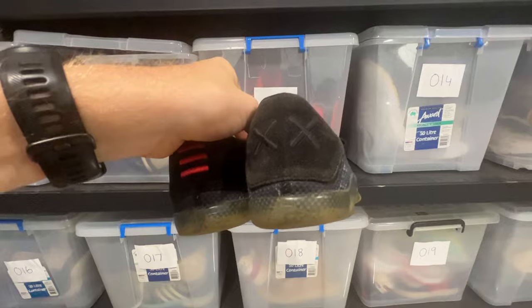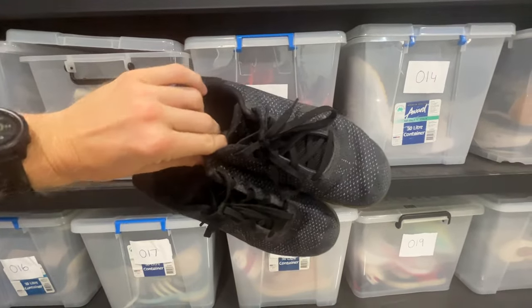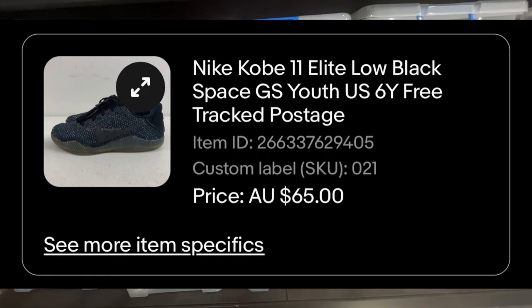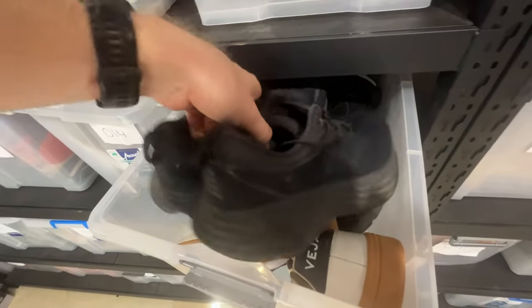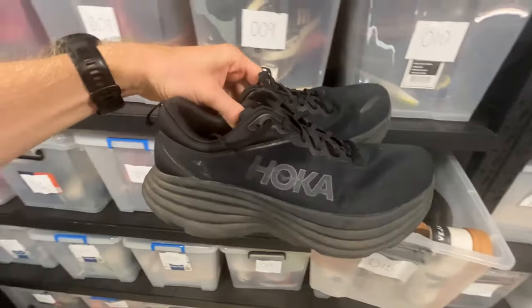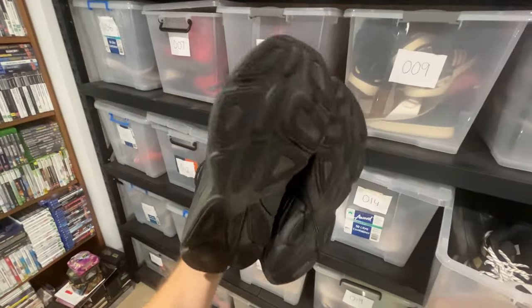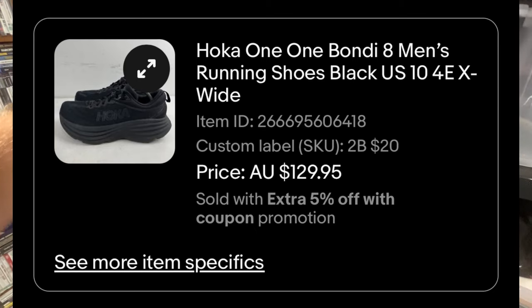Anything Kobe Bryant always does well. These are the Kobes that I picked up in a thrift store for about $10, and we ended up getting a $65 sale price on those. But the best shoe from over the weekend were the Hoka Bondi 8s. I paid $20 in a thrift store, and we ended up getting $130 worth of a sale price.